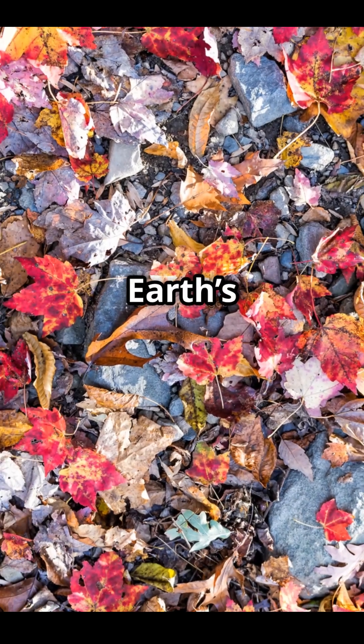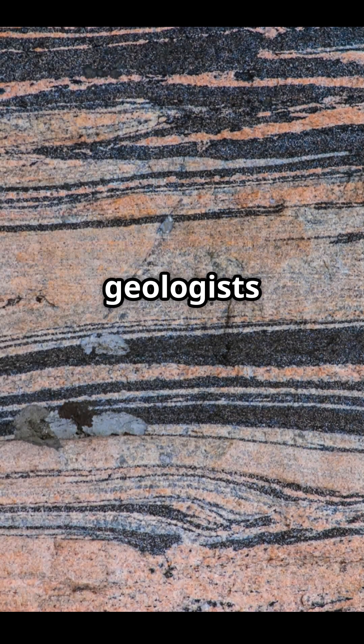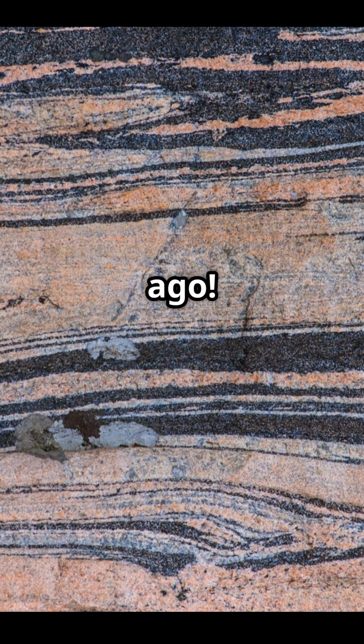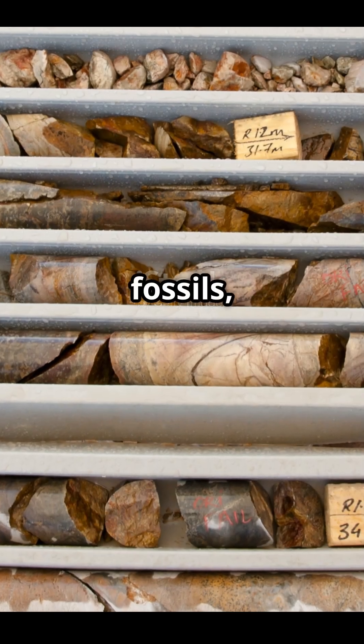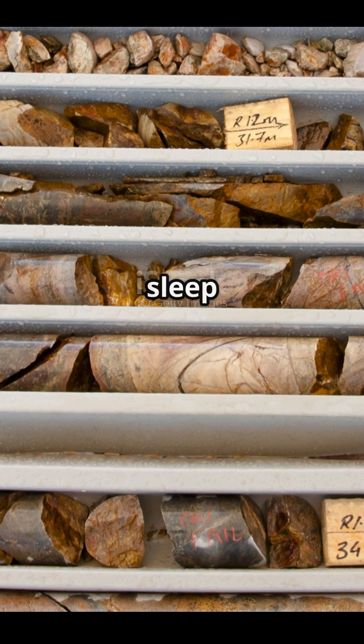But why should you care? Conglomerates can tell us a lot about Earth's history. By studying the size, type, and composition of the pebbles inside, geologists can reconstruct ancient rivers, floods, or coastlines from millions of years ago. Some even contain fossils, gold, or other valuable minerals — so if you're into treasure hunting, don't sleep on conglomerates.